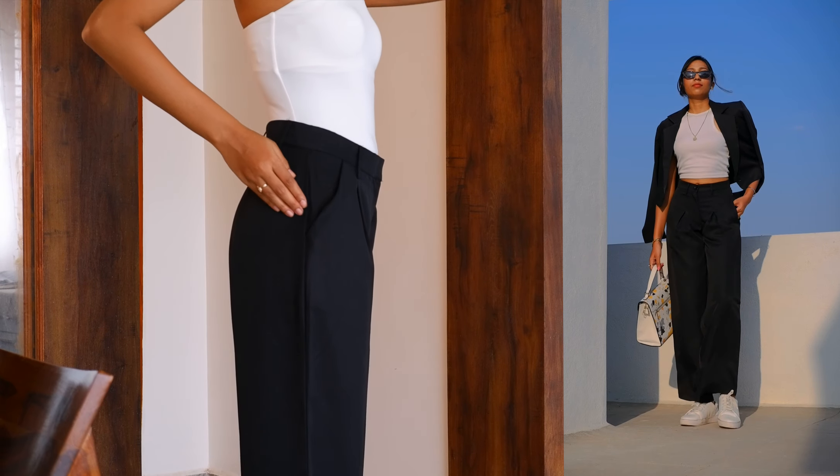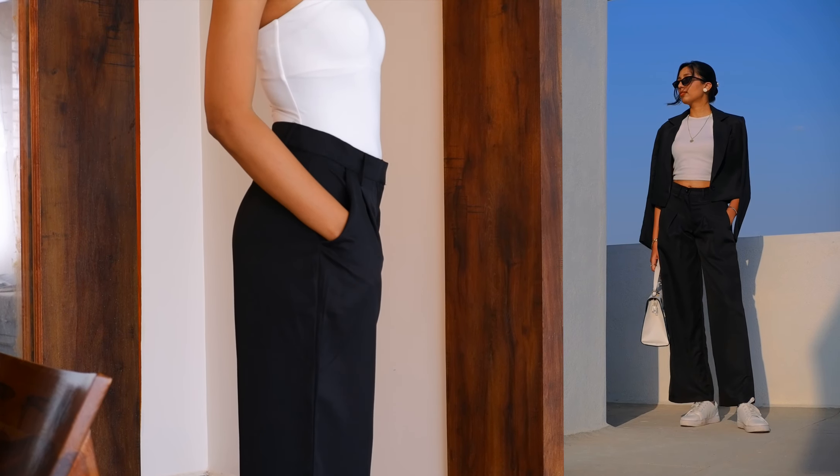Where can you wear these pants? Tailored trousers are so versatile that they fit nearly every occasion. You can wear them to interviews, professional workshops, or daily work. They are suitable for almost any event, which is why they are at the top of my list.